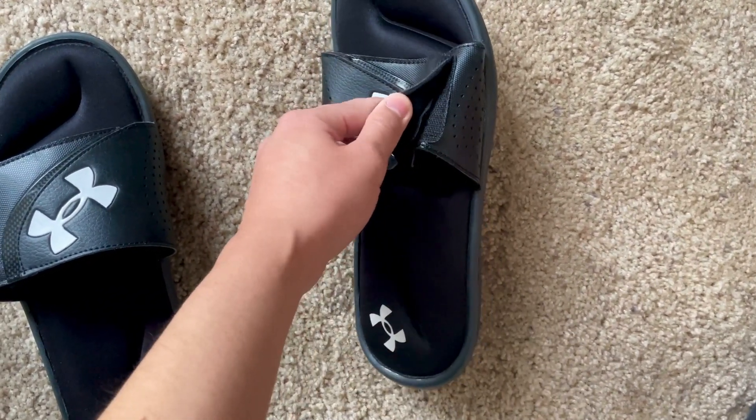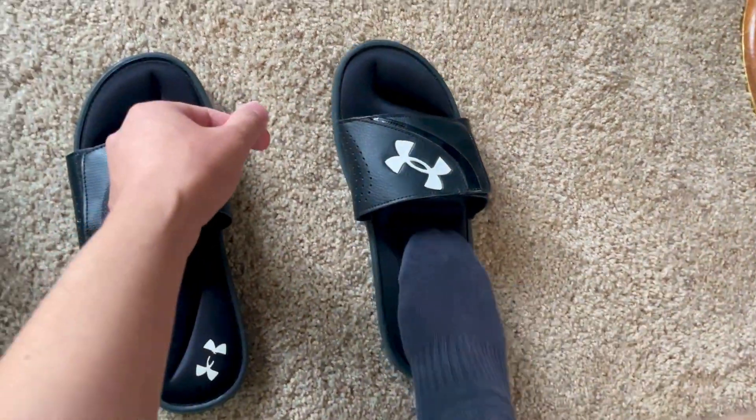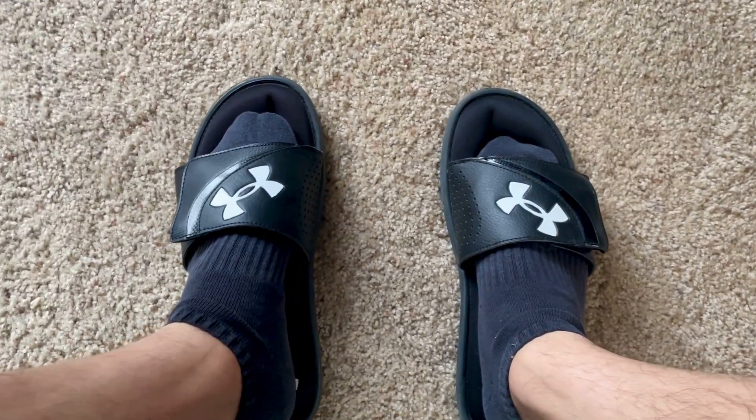You can adjust the strap here and make them bigger or smaller. They're true to size — these are a size 10 and they fit perfectly. They're very comfortable, so really good product.